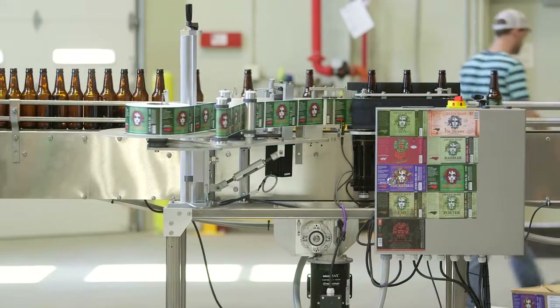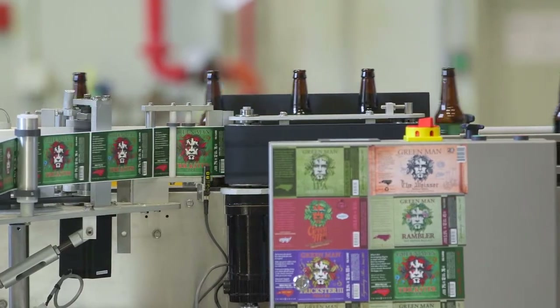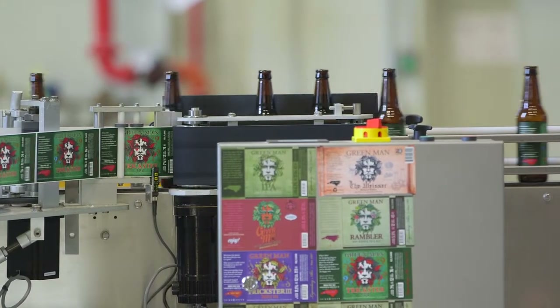The other nice thing I like about the BOPP is we have some fairly intense graphics that are fairly detailed, and we're adding more and more colors. Those colors really pop well. Not only do they sustain in any environment, but the color saturations are really good, and the line detail in our artwork just really shines through.